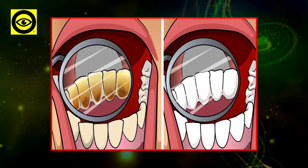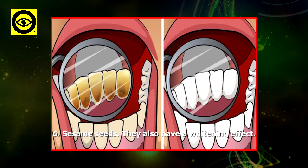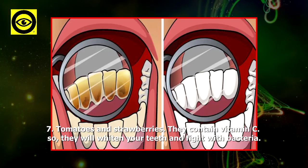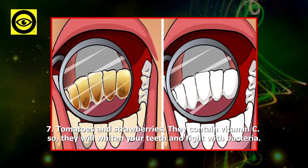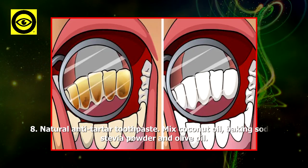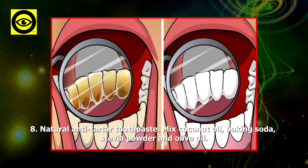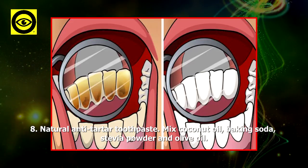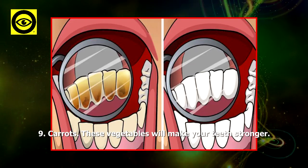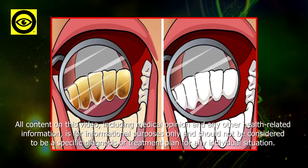Five: baking soda in combination with aloe vera — this remedy has a whitening effect. Six: sesame seeds — they also have a whitening effect. Seven: tomatoes and strawberries — they contain vitamin C, so they will whiten your teeth and fight bacteria. Eight: natural anti-tartar toothpaste — mix coconut oil, baking soda, stevia powder, and olive oil. Nine: carrots — these vegetables will make your teeth stronger.